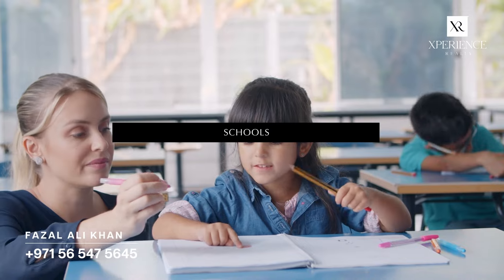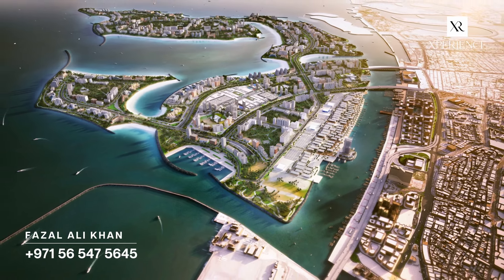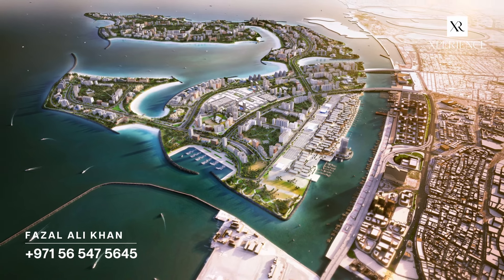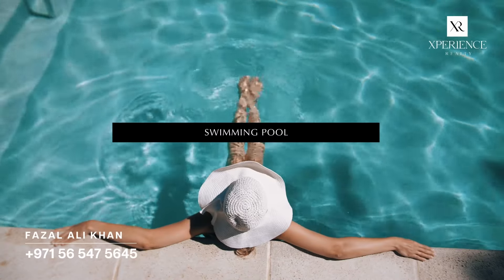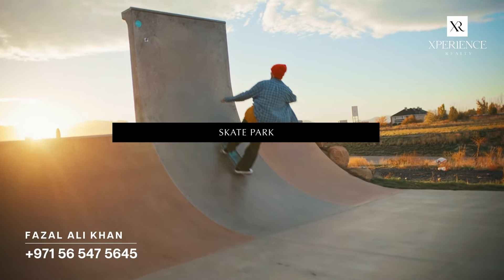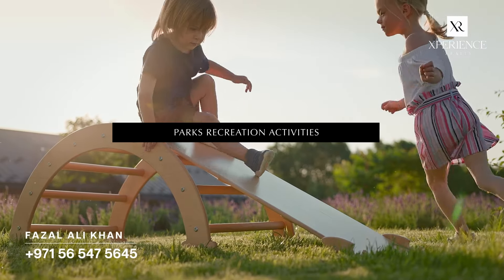Supermarkets, mosques and schools are all conveniently located. While there are no hospitals on Dubai Island, the mainland provides access to renowned healthcare centres reachable within a 12-minute drive. The development includes outdoor facilities such as swimming pools, tennis courts, skate parks, playgrounds, fitness facilities and parks for recreational activities.